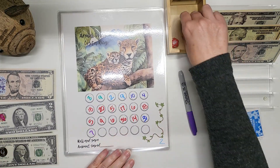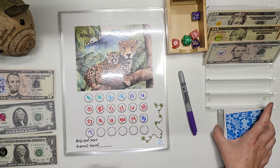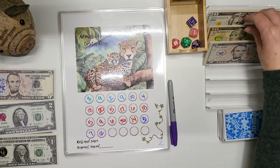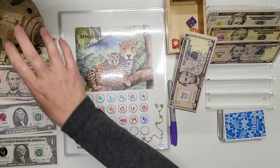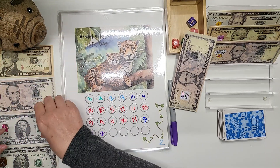Next we are going to roll my 20-sided die and it's a 12. We're going to go 10 and 15. Sorry, Fred. And then we need to take three back.